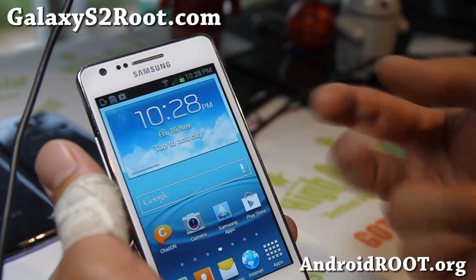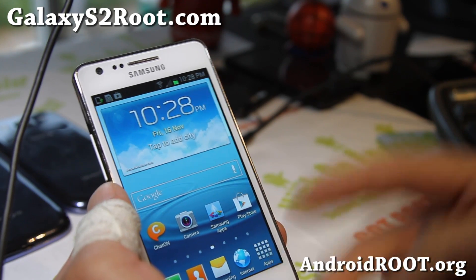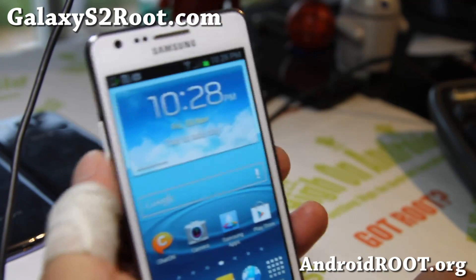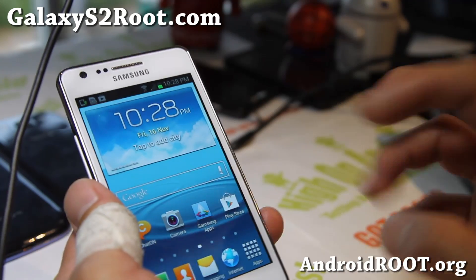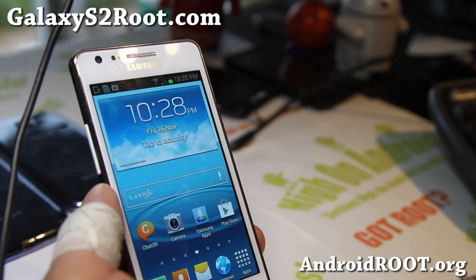Anyway, check it out — 4.1.2, also rooted. And if you have a Galaxy S2, as always don't forget to sign up for my email list at GalaxyS2Root.com. We update you once a week with ROM of the week, tips, tricks, and more.